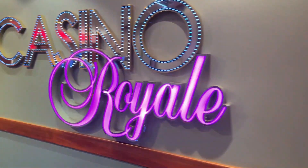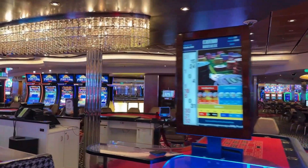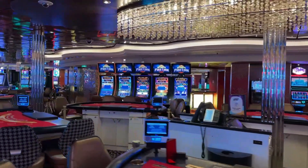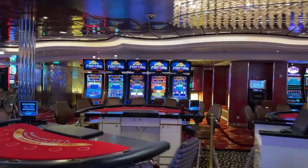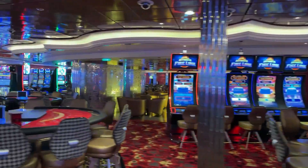Around the corner is the entrance to Casino Royale. This is actually a long hallway and at the end of it you will find a massive casino area. You have tons of slot machines, card games, etc. The casino on this ship is larger than casinos on most other ships — it is a sight to see.